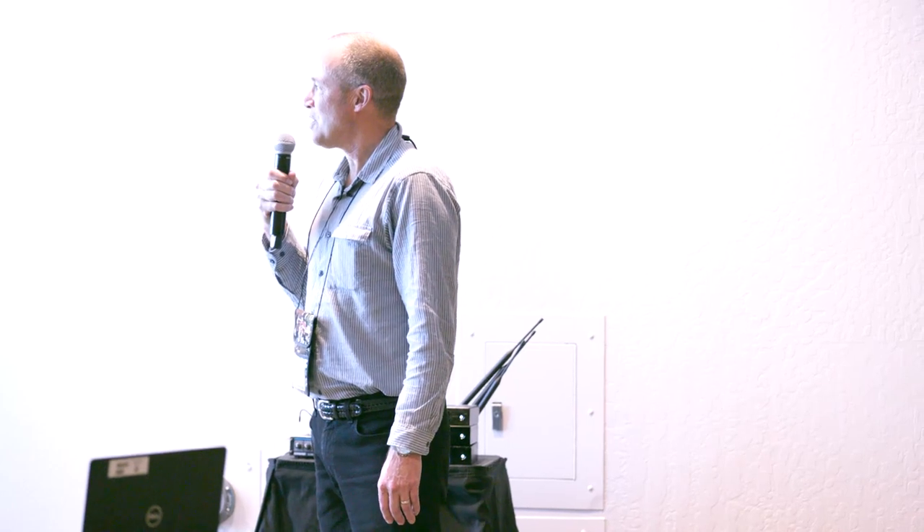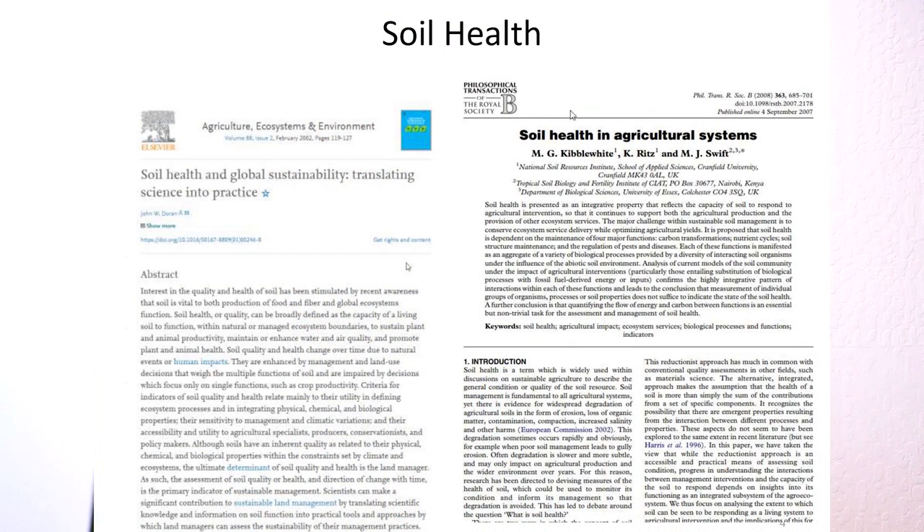What I would like to talk about today is something you might not spend much time thinking about: soil health. Soil health is something we all want to have, but it's a little hard to define. There have been an increasing number of peer-reviewed papers on this over the past decades, driven mostly by sustainable agriculture and carbon management. Borrowing from Kibble White: soil health is widely used to describe the general condition or quality of the soil resource, yet there's evidence for widespread degradation in the form of erosion, loss of organic matter, contamination, compaction, increased salinity, and other harms.